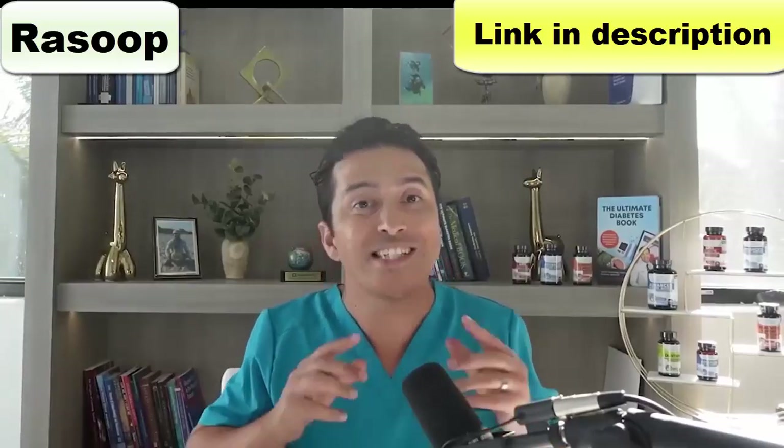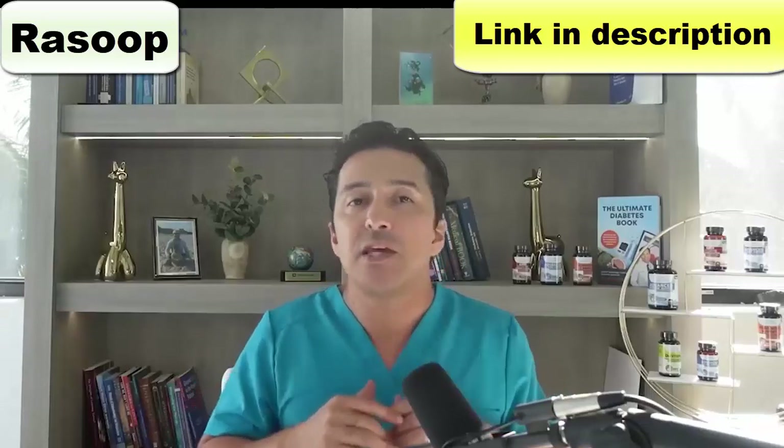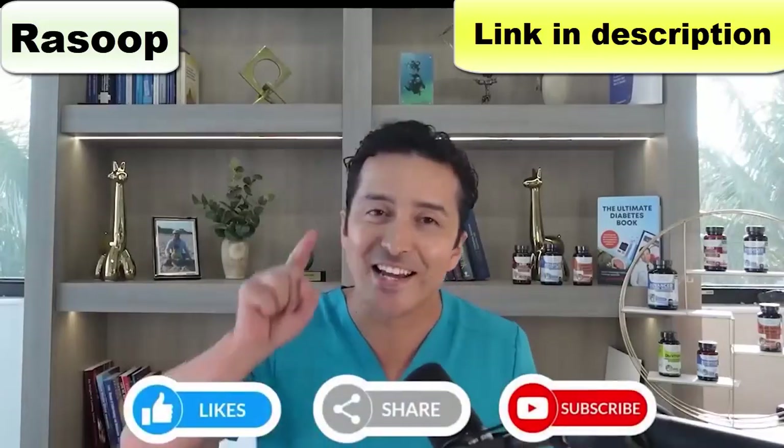Thank you for watching this video. I really appreciate your support for the channel by taking time to watch entirely and by giving the video a thumbs up. If you found the video particularly helpful, exciting, or interesting, it would mean a lot if you could share it with your friends. I love hearing comments — some are really funny and entertaining, and some are genuinely teaching me things. Even a simple thank you goes a long way. I wish you all the best, and have a great day.